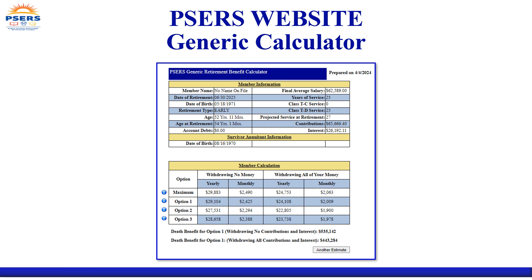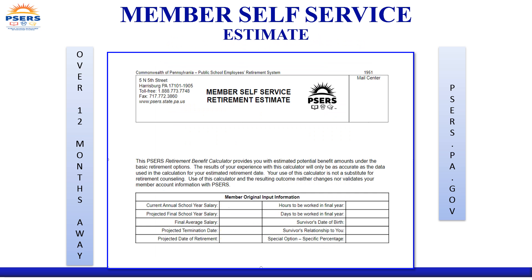Once all required information is input and calculated in the generic calculator, your estimated benefits will be provided in this format. Regardless of which PSERS calculator you use, the same information will be provided — only the format will be different. You can also log into your member self-service portal to create your estimates via the MSS calculator, which may be easier to use since much of your account information is pre-populated.